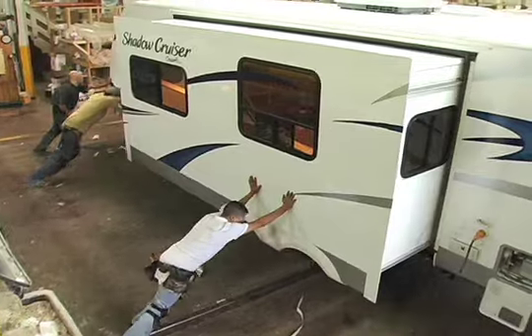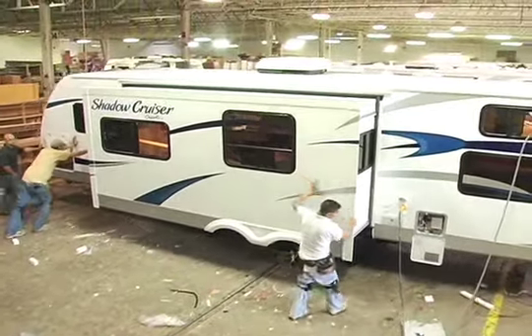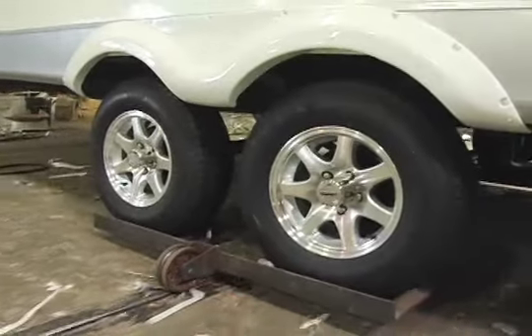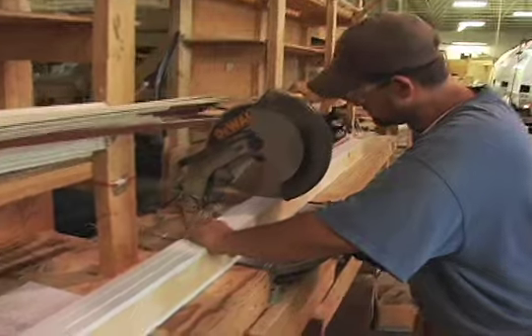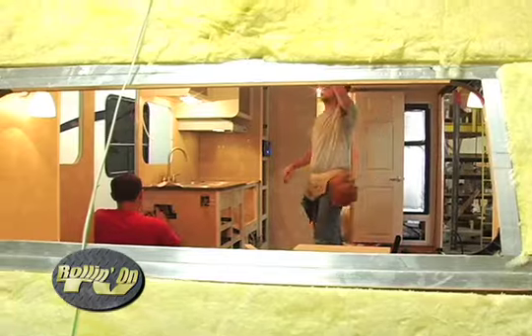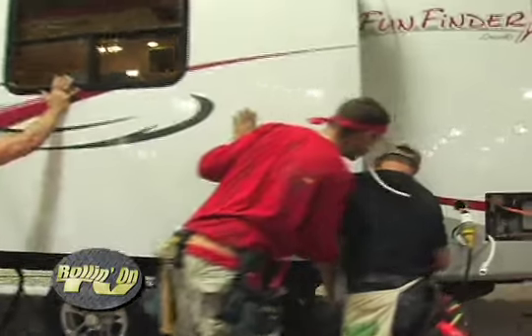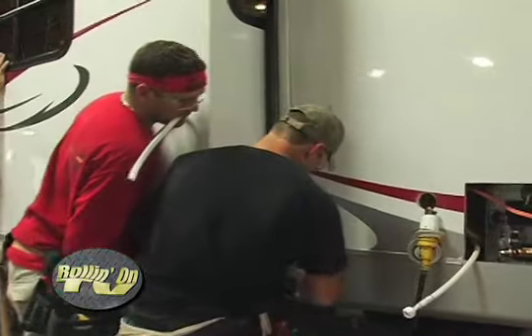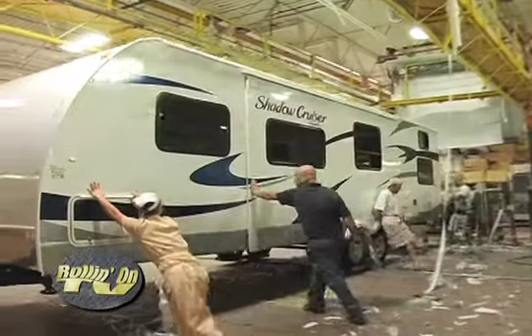Did you notice how each one of these units travels from bay to bay? They don't roll nose to tail on their own wheels, but actually go sideways on a rail, which saves valuable floor space. There are so many operations going on concurrently that to the average observer it seems like mass chaos — but that's not the case. This skilled staff is so proficient at each of their jobs that what looks like chaos is actually normal, organized production.